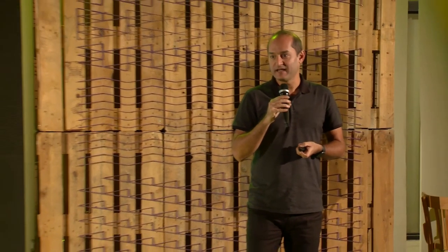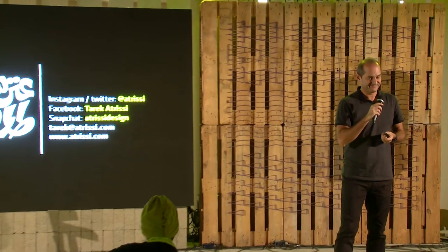This was my story with design and typography so far. I'm happy to answer any questions if you have any, and once again, thanks so much for having me here.